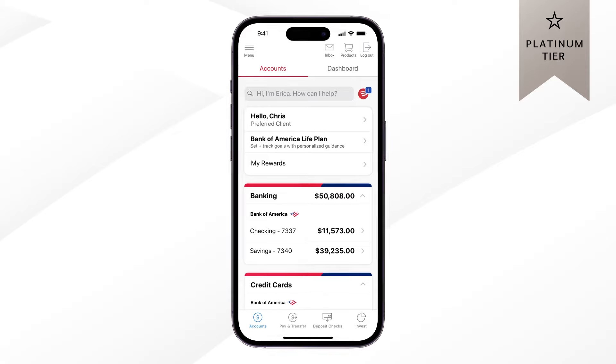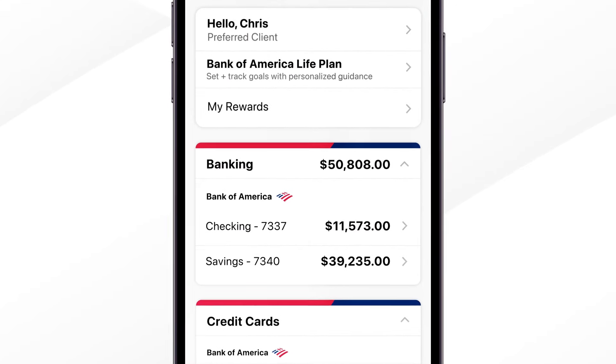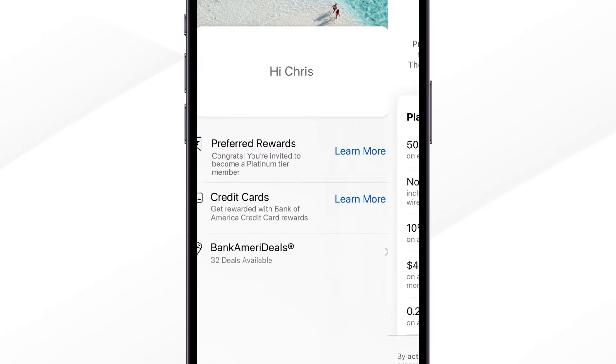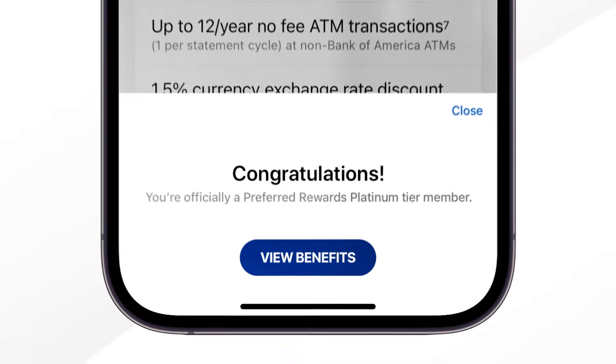It's easy to activate your preferred rewards benefits from your account overview page within the mobile banking app. Just tap My Rewards to get started. Here you can see a list of your potential benefits and activate with a simple tap at the bottom of the page.